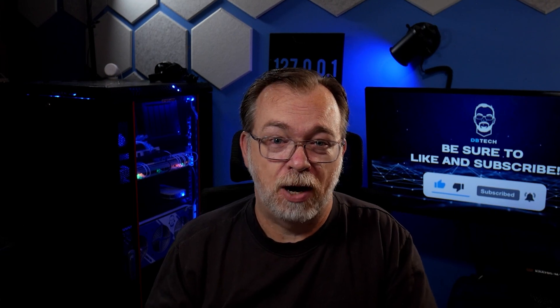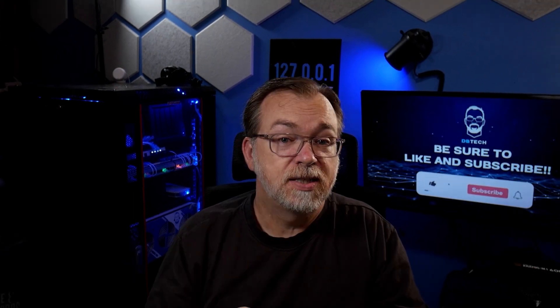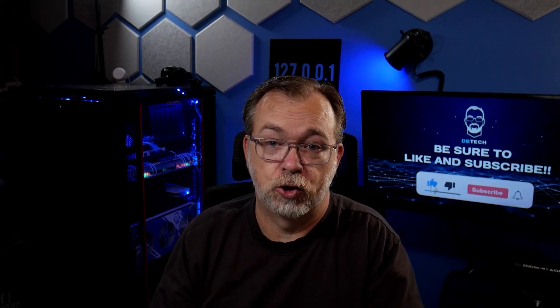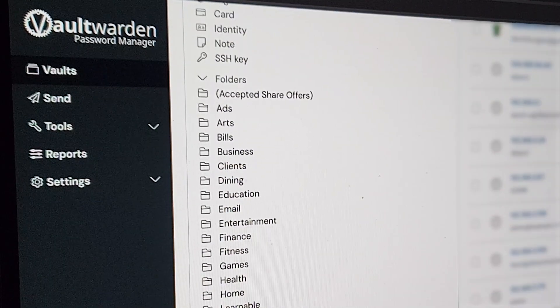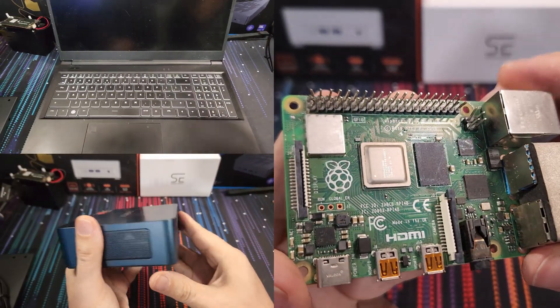But what if I told you there was a way you could opt out of almost all of that? Self-hosting lets you take back control. Run your own photo storage, your own media server, your own password manager — all on hardware you own.